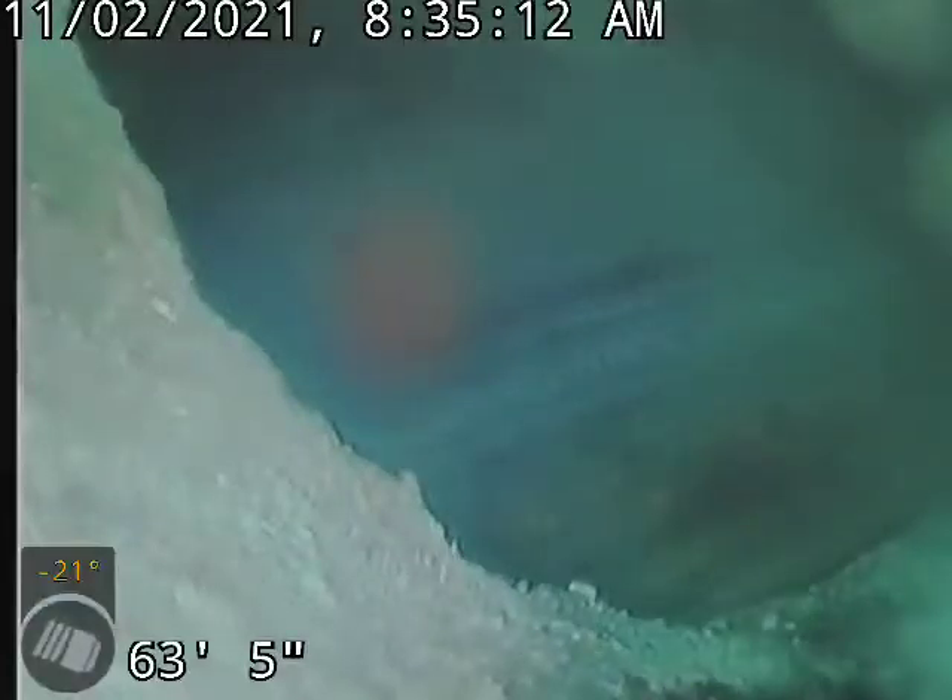That's David with Bull Ridge Plumbing. I'm at 215 West 10th Street. I'm doing a camera inspection of the main sewer line, accessing that line through a cleanout in the backyard.